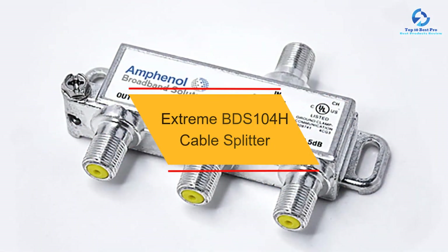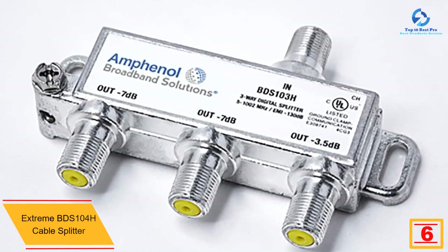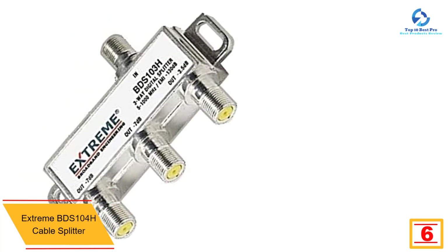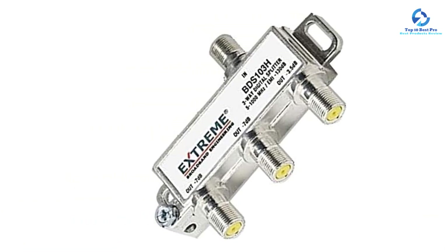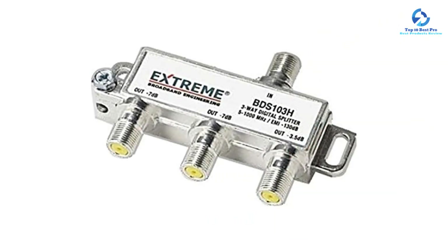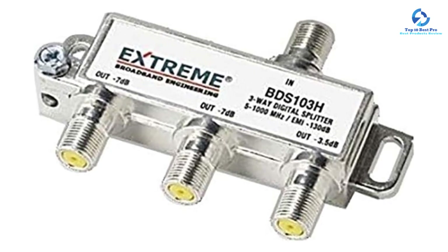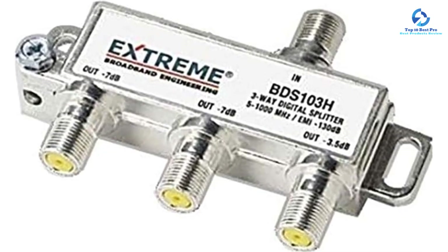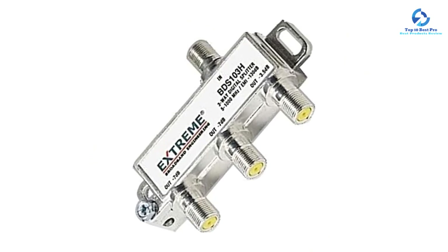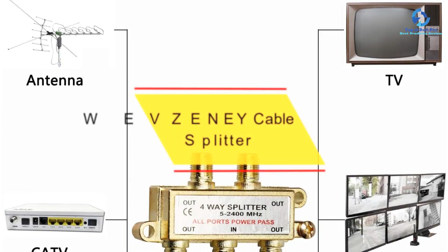At number six we have the Extreme BDS 104H cable splitter — yet another cable splitter from Extreme, which can be a viable option if you want something made for heavy-duty usage without paying a lot. The Extreme BDS 104H offers great value for money and can be used for heavy-duty usage despite having a pretty low price tag. However, if you want something versatile, you should consider something else, as it only has a bandwidth spectrum of 5 MHz to 1000 MHz. It features a four-way splitter design, but this results in a slightly high signal loss of minus 7 decibels, which leads to slightly poorer image quality. Since it is an entry-level cable splitter, you do not get any warranty with it.